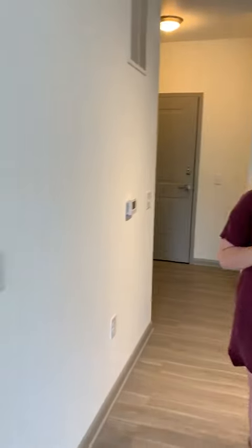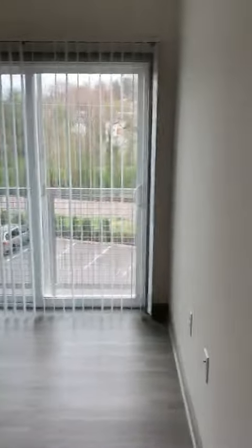And then you've got the living room and you can mount your TV. You can situate your furniture anywhere you want to. You've got a Juliet balcony.